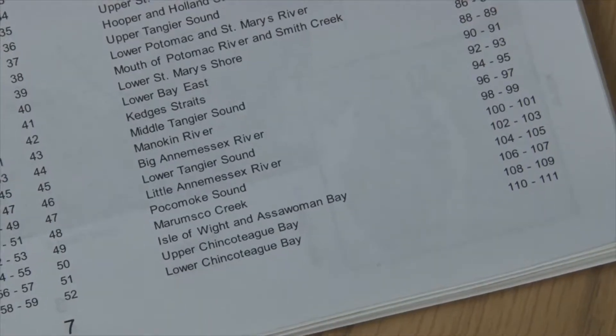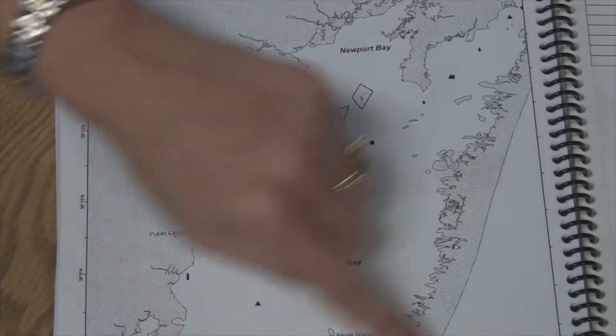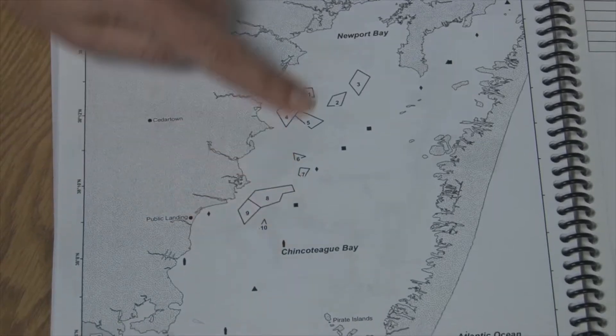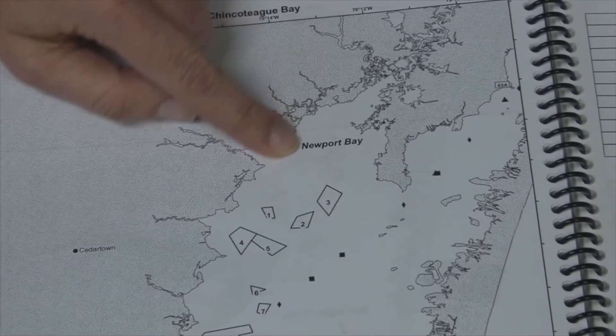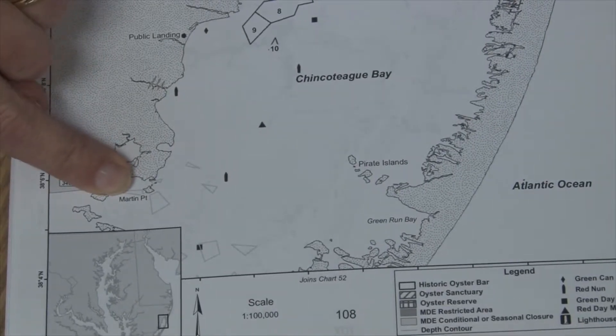So I flip to that page. Here is Chincoteague Bay. As we said before, the more specific you can be about where you were harvesting the better. So if I come up to Newport Bay to harvest, or if I'm south down in Martin Point, putting that specific information on the form is very helpful.